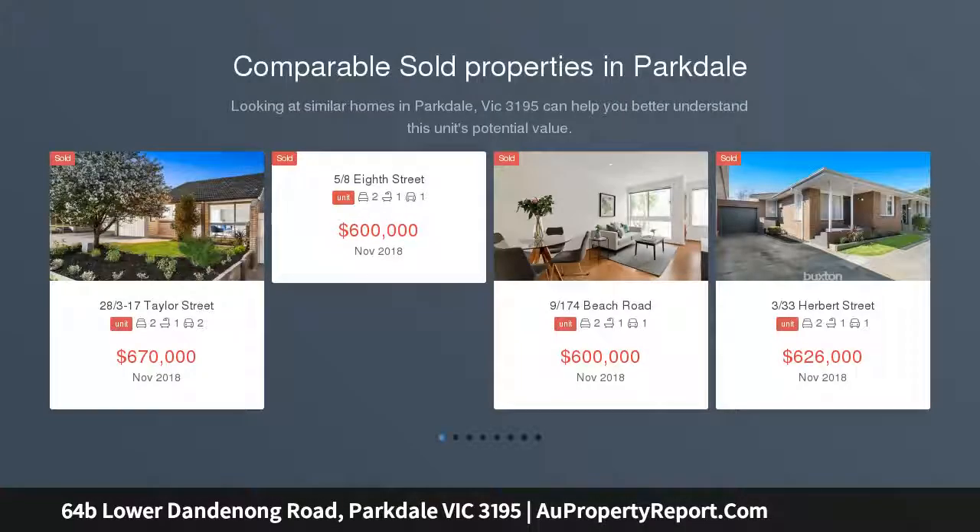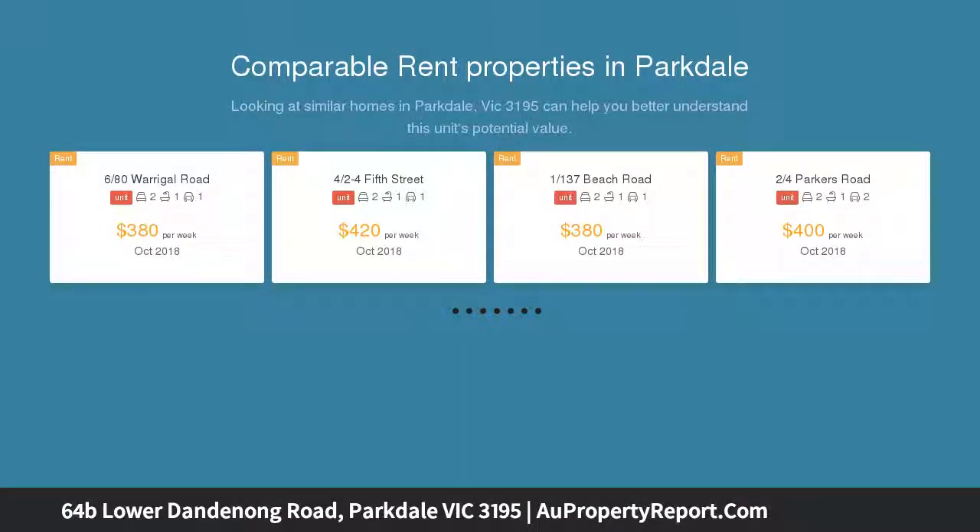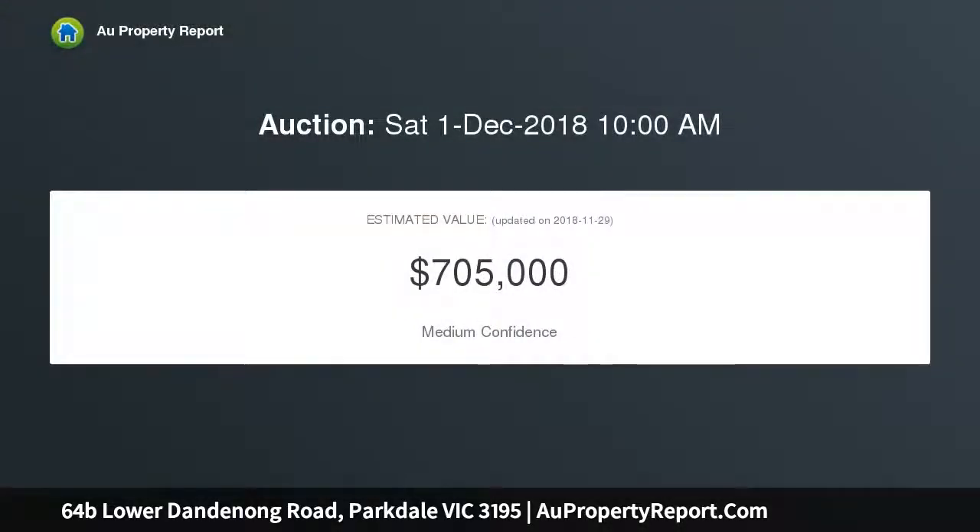Start out in style, downsize with ease or invest without a stress thanks to this stunningly updated town residence conveniently located within close proximity to local schools, Mentone train station, DFO and only a short drive to Parkdale and Mentone beaches.